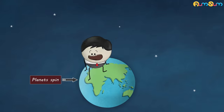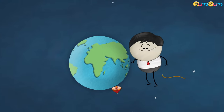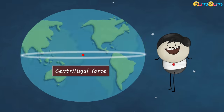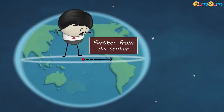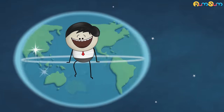This is because planets spin on their axis — just like a spinning top. When planets spin, things near the equator tend to move away from the center due to centrifugal force, resulting in the formation of an equatorial bulge. Because of this bulge, the equator of a planet becomes farther from its center than its poles, creating a roughly spherical planet.